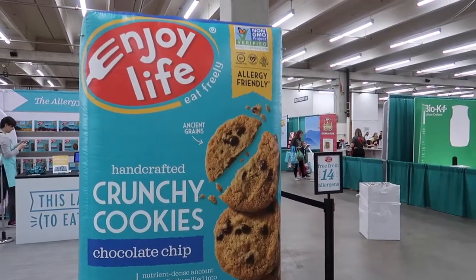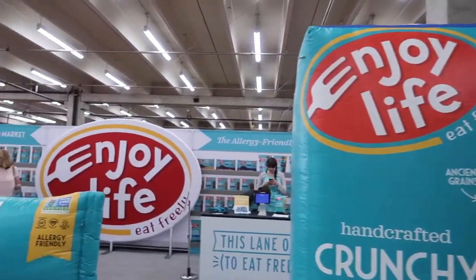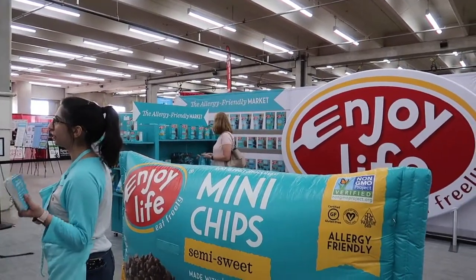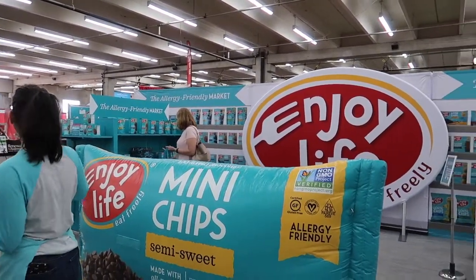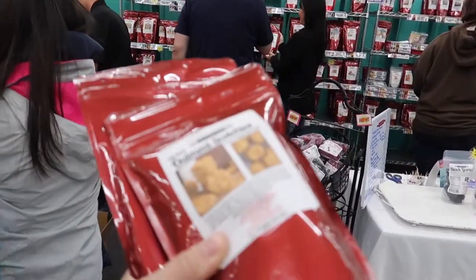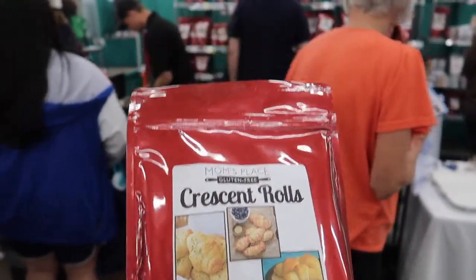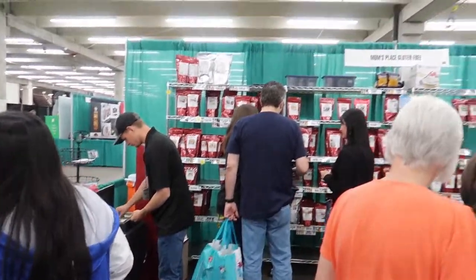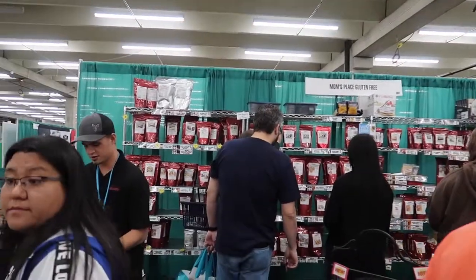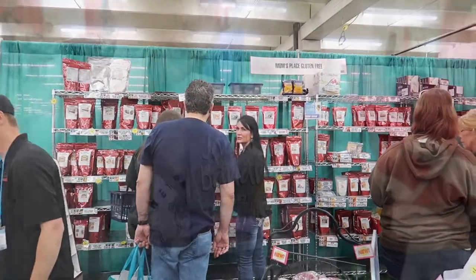Last sample for the day: Enjoy Life. We love these — we get them all the time at home because they're free from 14 allergens. Their mini chips are my absolute favorite for baking. Then I had to make one more stop at Mom's Place Gluten-Free because they had oatmeal scotchies, my favorite cookie, and I found a crescent roll mix that Mark can have too. They have all kinds of amazing mixes for baked goods, breads, and soups.